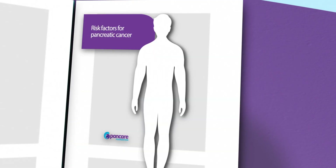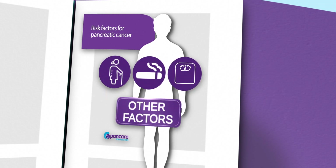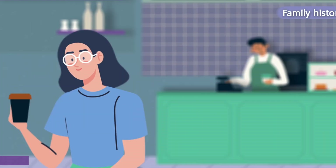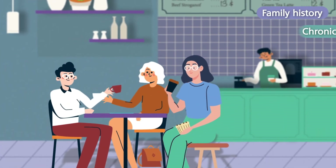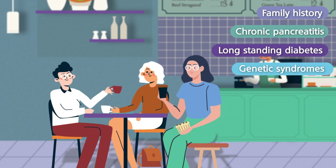And jaundice, which is the yellowing of the skin and eyes. Along with lifestyle factors such as your age, smoking, a poor diet and being overweight, there are other factors that may increase your risk of developing pancreatic cancer, including a family history of pancreatic cancer, chronic pancreatitis, long-standing diabetes, and some genetic syndromes.